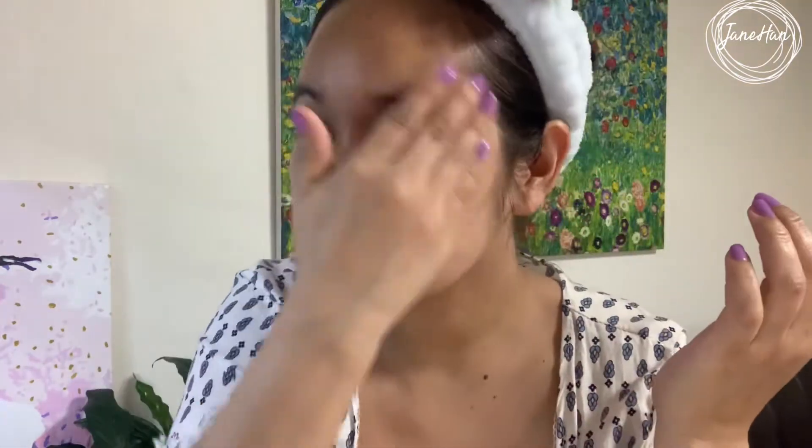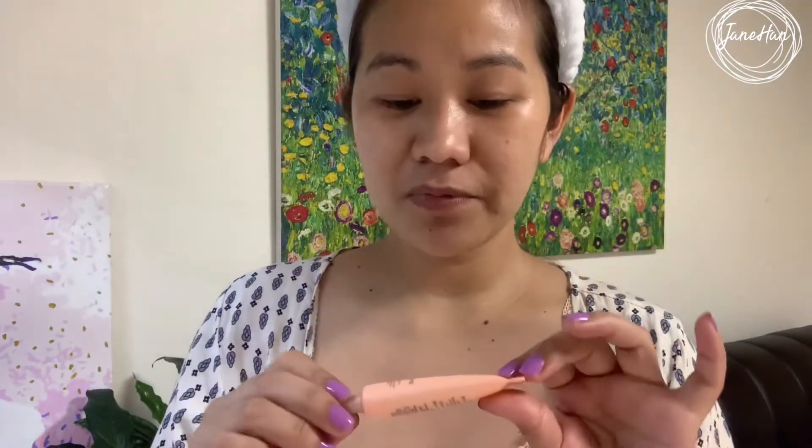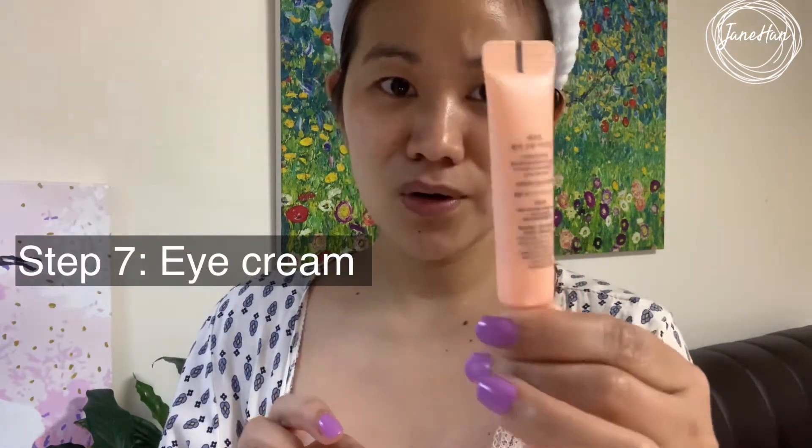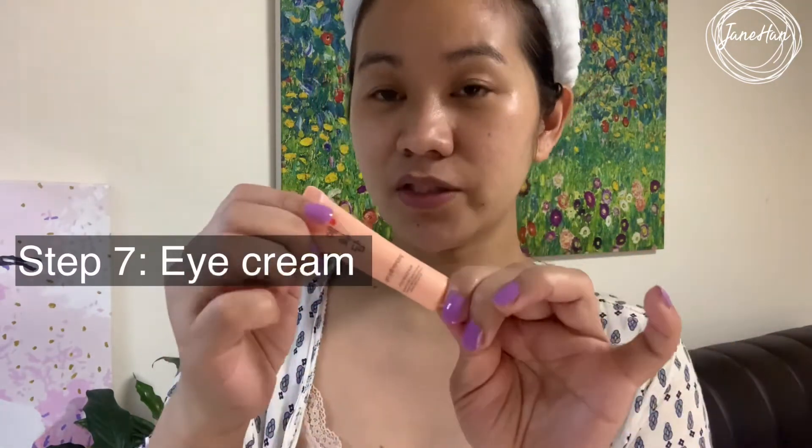My skin looks so much more hydrated and moisturized right now. Actually, sometimes if you're feeling lazy you can even stop here, especially if you don't want your skin to get a bit too oily. The next step is applying the Revitalizing Eye Cream, also from Heladam — this is part of the sample set.